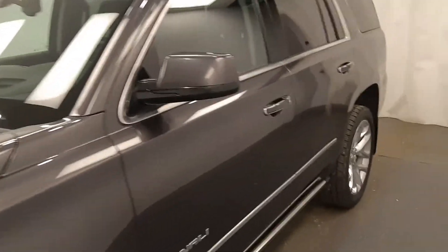This is 168517, a 2016 GMC Yukon Denali in Iridium.